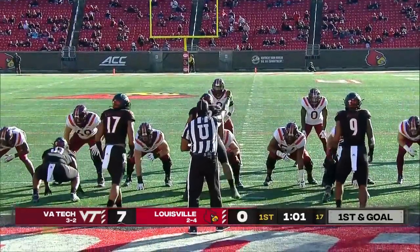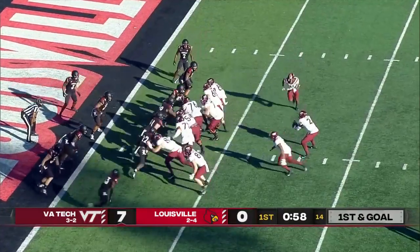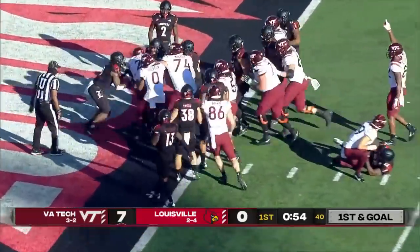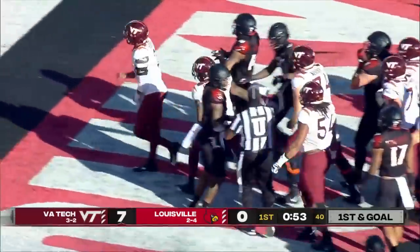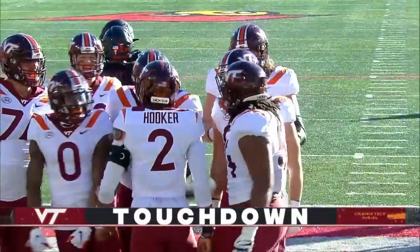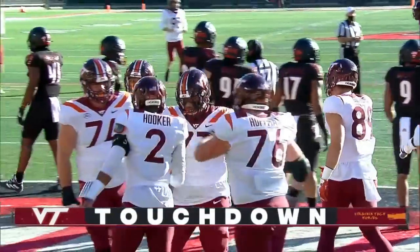Trey Turner and Hendon Hooker connecting. Jalen Holston coming to the backfield to work with Hooker. And Hooker will keep and drive for the end zone. And Virginia Tech has scored again with the quarterback on the ground. Hendon Hooker gets his second touchdown run here in the final minute of period one.